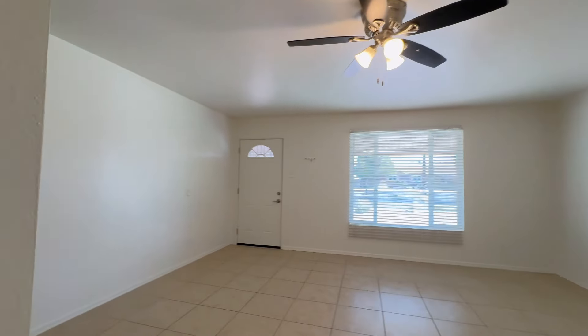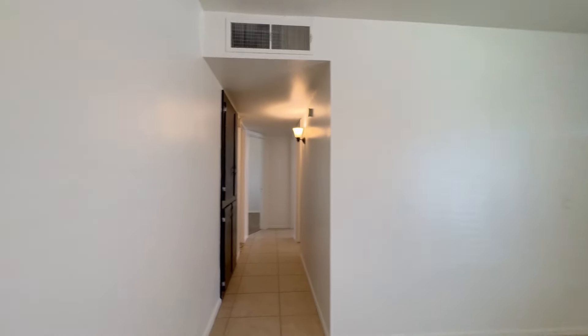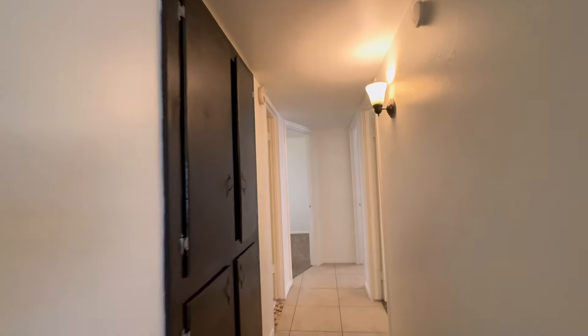Welcome to this charming home in a very convenient area of Phoenix. It features three bedrooms and two bathrooms, as well as an open floor plan that allows the kitchen and living spaces to seamlessly flow together — perfect for everyday living and entertaining.